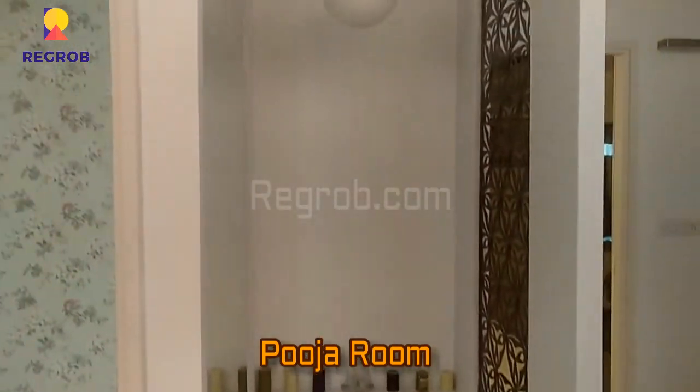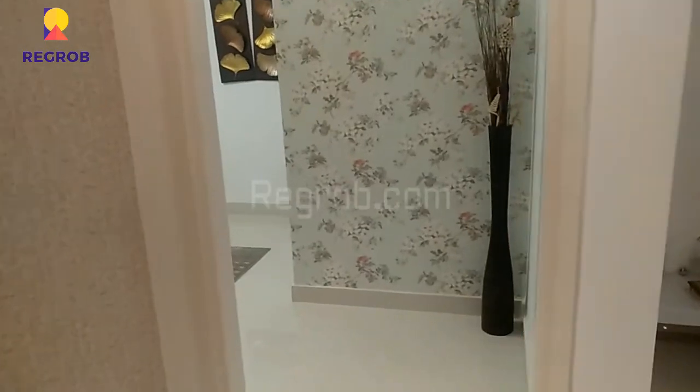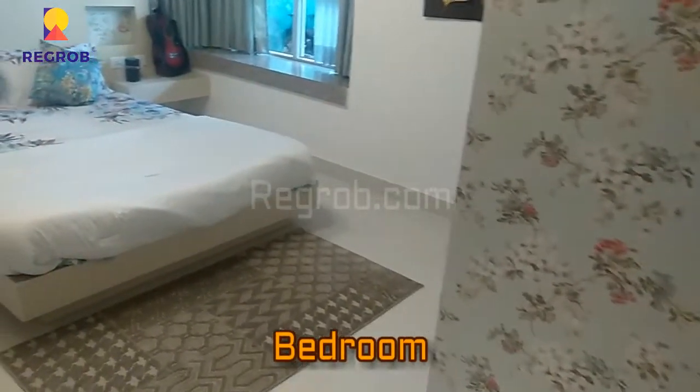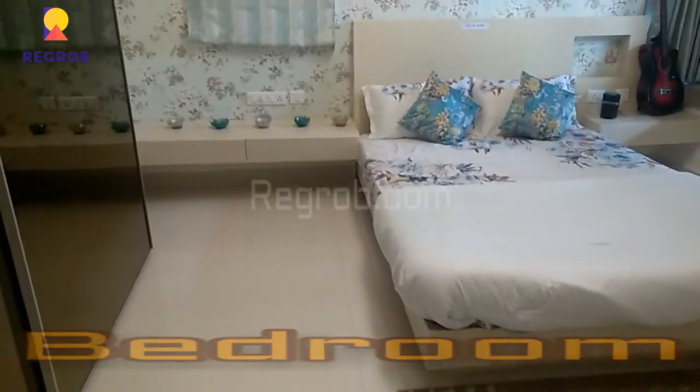Now here is the puja room. And here we have entered into the third bedroom of this flat.